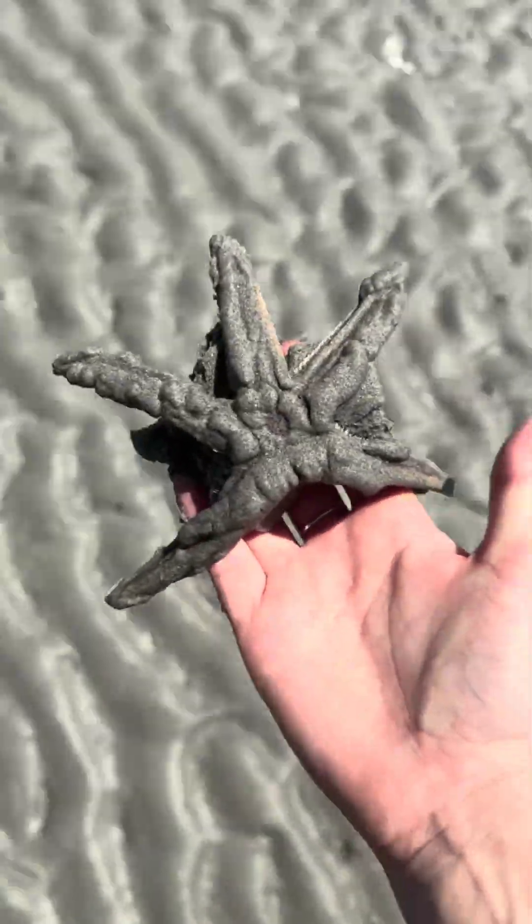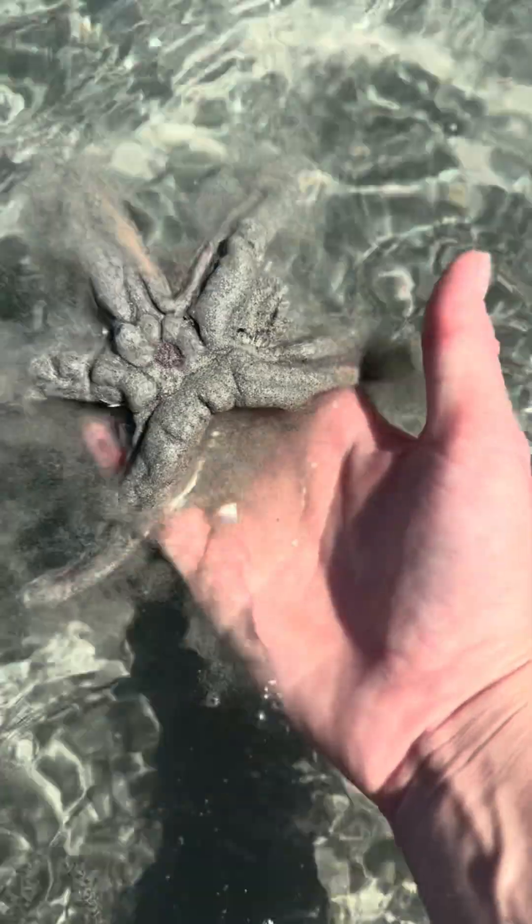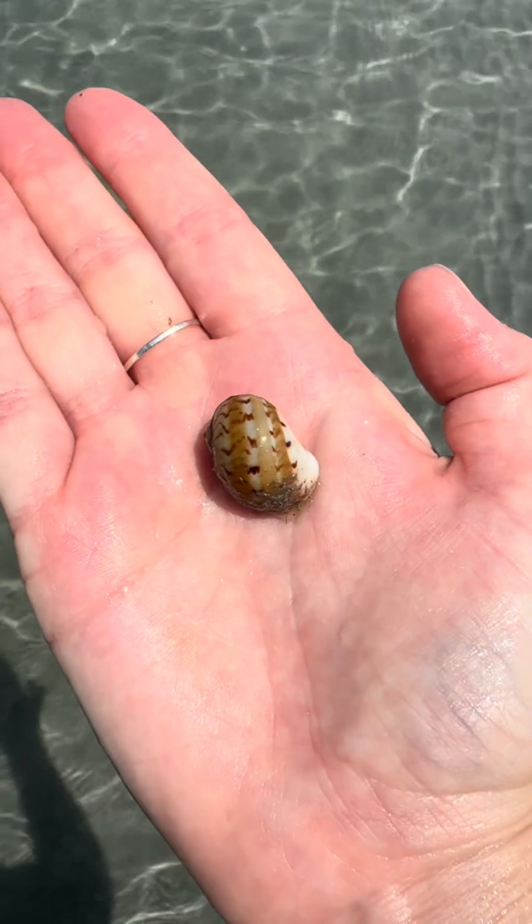As soon as I got off the paddleboard, I noticed this sea star that had been trying to drag itself back to the water. I scooped it up and gave it some help, since it had a very long ways to go. He was pretty dried out. I hope he makes it.